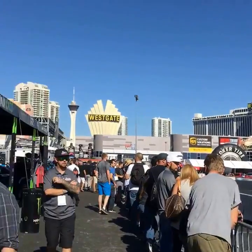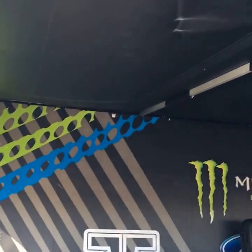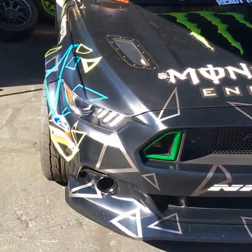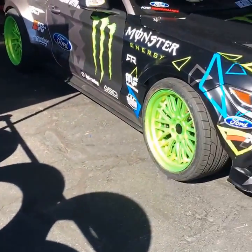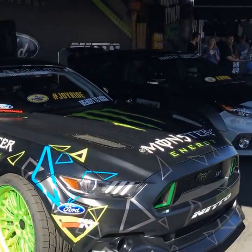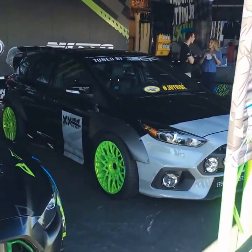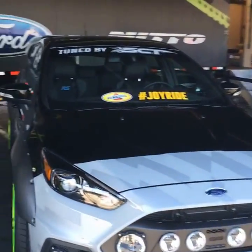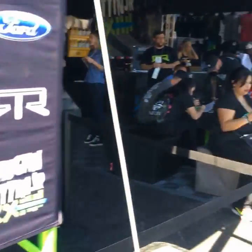So check this out — here's the Monster Energy booth and here's some of the drifting cars. What's cool about SEMA is these drivers will be here in and out throughout the week. They can hang out with the Hoonigan guys and things like that, and they'll do professional signings. You get to be up front and personal and close with these guys.